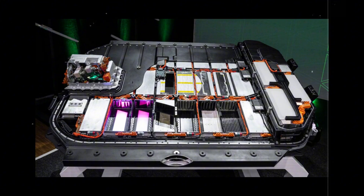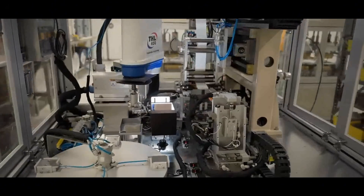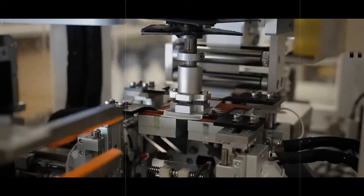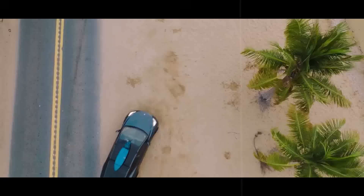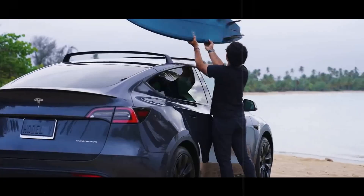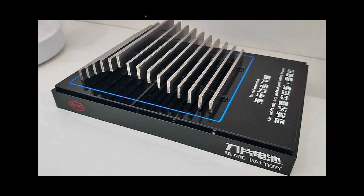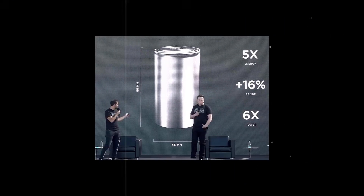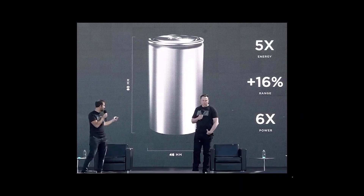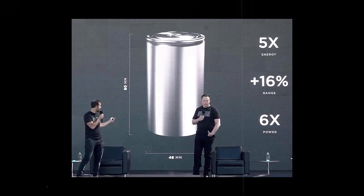Musk's philosophy has always been based on scaling simple, robust, and cheap technologies. As he himself has said, there's no point in having something amazing if you can't mass produce it at an affordable cost. Meanwhile, Tesla remains focused on its 4680 cells — the evolution of conventional lithium-ion batteries — which promise greater energy density, lower cost per unit, and more efficient assembly within vehicles.